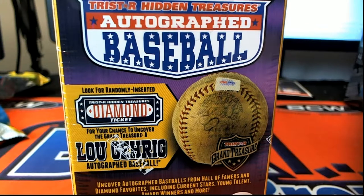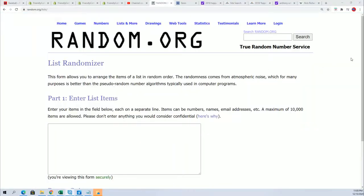Good luck in the box break. Let's see what happens in this Hidden Treasures Autographed Baseball RIP. We'll start with the random. Wishing you the very best in the box break because everybody gets their letter.